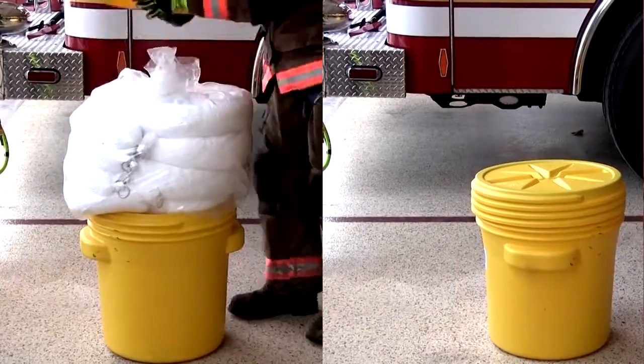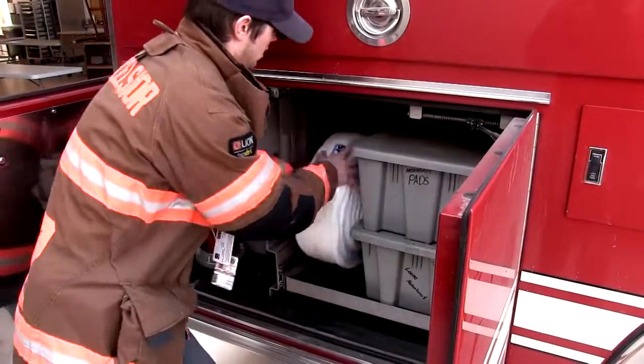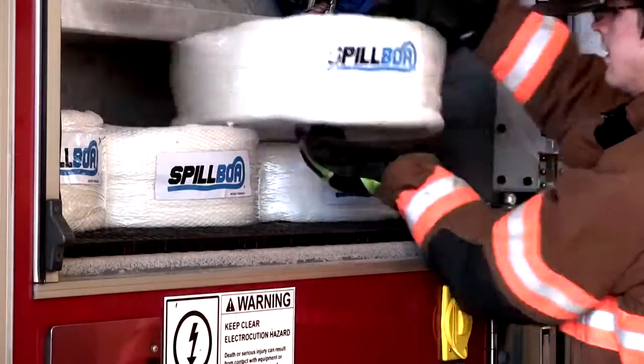The product itself is a nice product — the length of it and the space it requires to store is a good thing. You get more bang for your dollar, and we're all dealing with trying to keep a lot of stuff on one or two pieces of apparatus and get as much on as we can for emergency service.